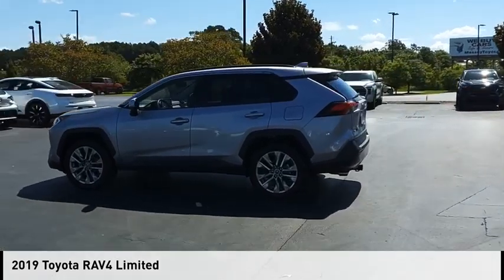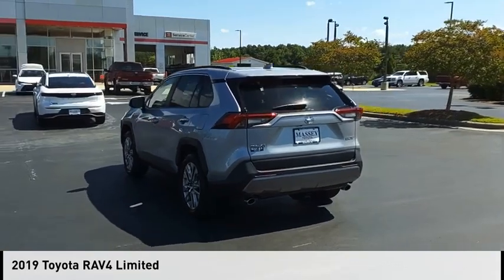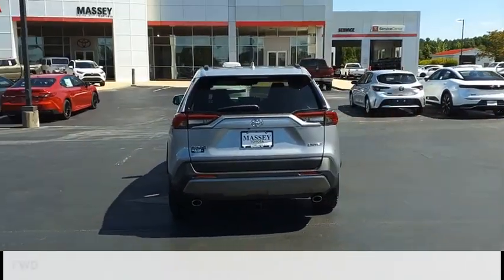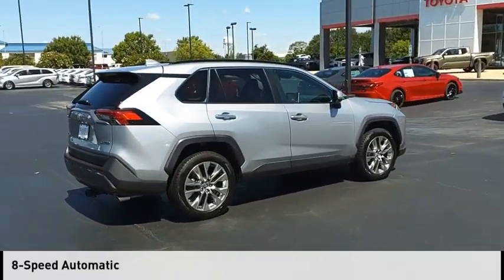Make a great choice today with the 2019 RAV4. This vehicle is powered by a front-wheel drive, 3-cylinder, 2.5-liter engine, and comes with an 8-speed automatic transmission.